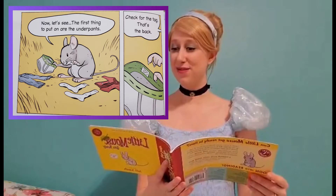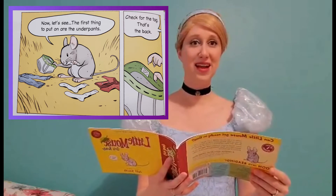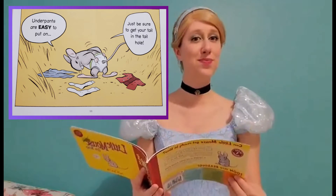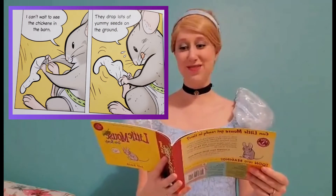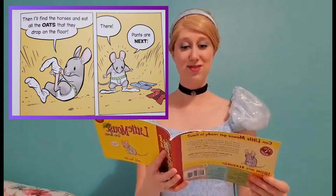Now, let's see. The first thing to put on are the underpants. Check for the tag — that's the back. Underpants are easy to put on. Just be sure to get your tail in the tail hole. I can't wait to see the chickens in the barn. They drop lots of yummy seeds on the ground. Then I'll find the horses and eat all the oats that they drop on the floor.